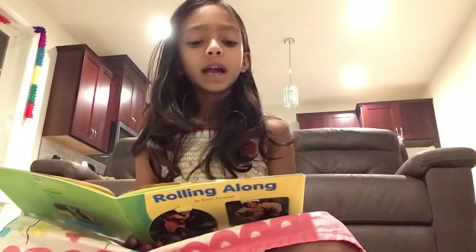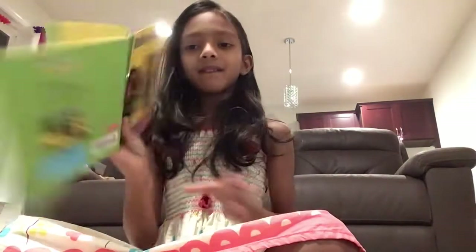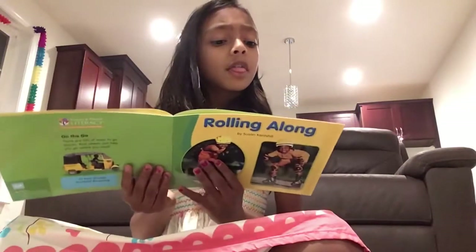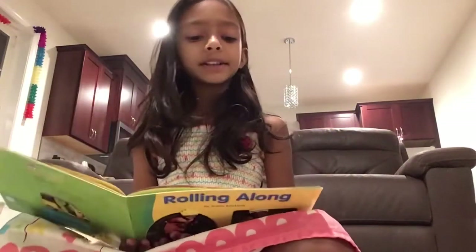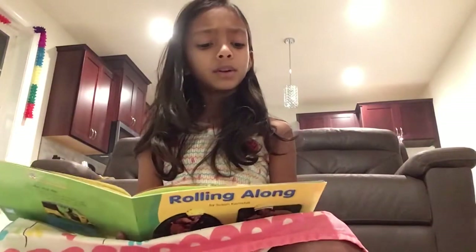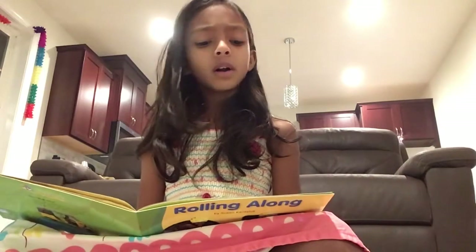Look at this car. It has three wheels. The wheels on the car roll on the road.